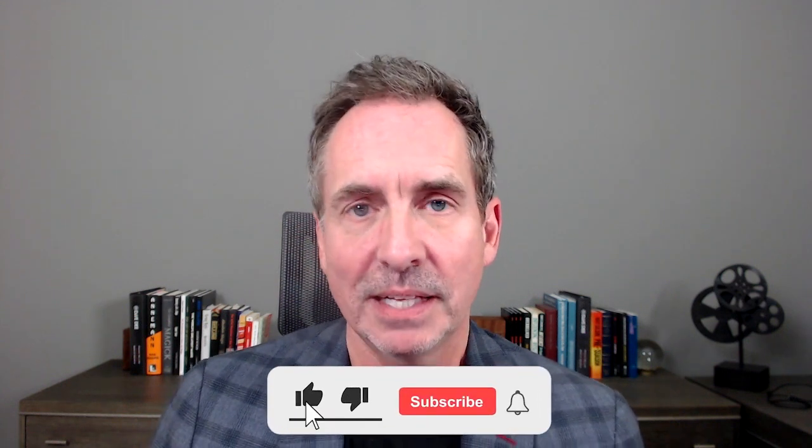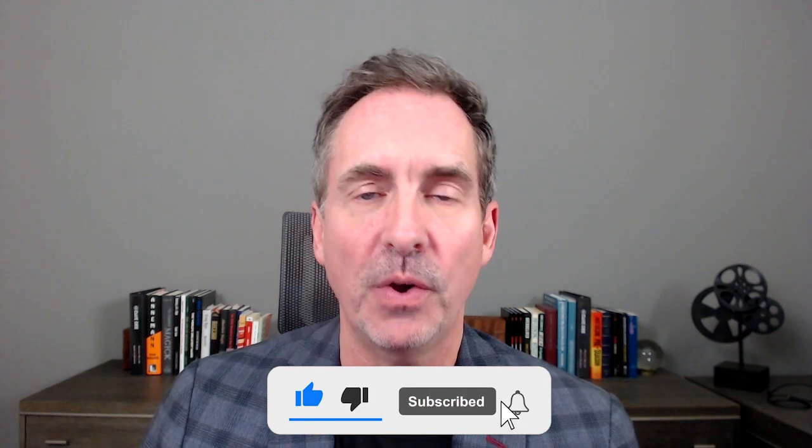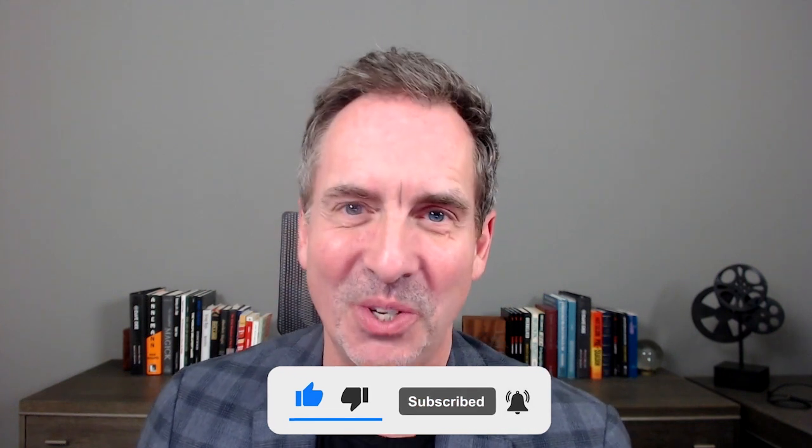Hello and welcome. Before we dive in, make sure that you're subscribed to this channel so you continue to get these videos. Also, click the thumbs up to help other folks just like you find this useful content.